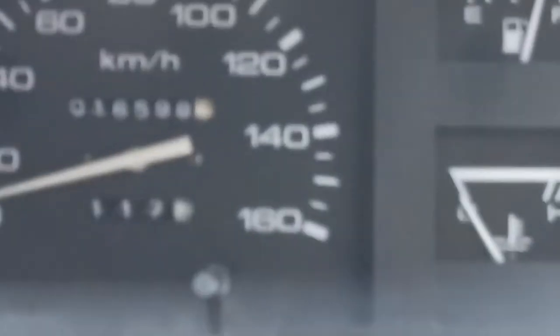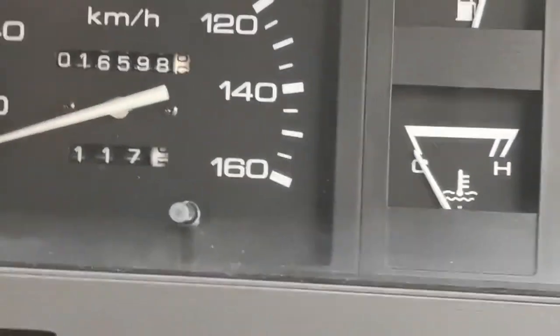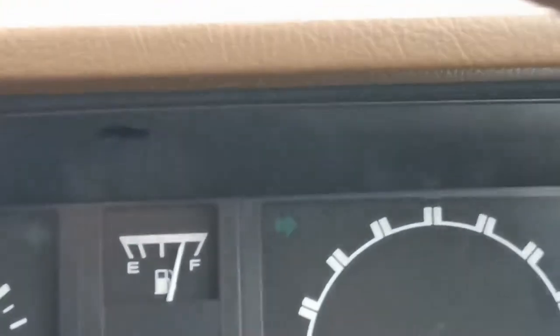The vehicle has 16,598 kilometers — about 10,000 miles. It feels like it's all original mileage, almost a new vehicle. It feels awesome and drives really, really nice.